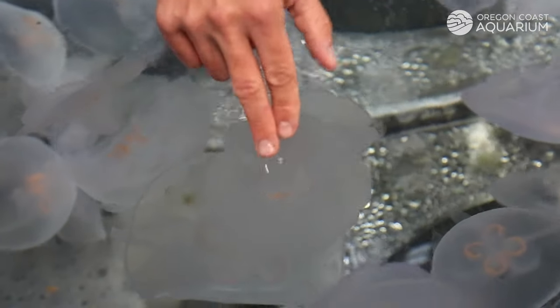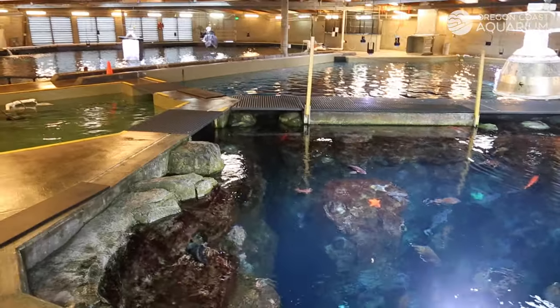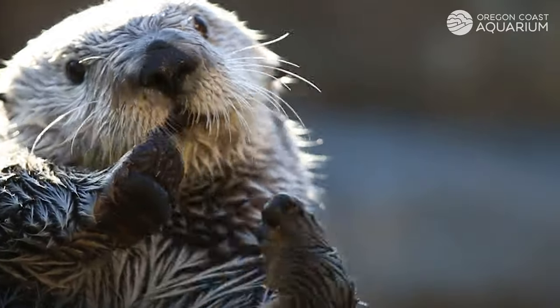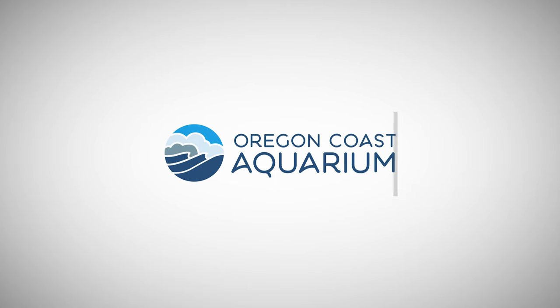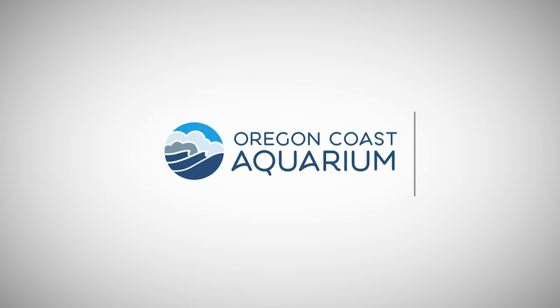Or shake hands with a moon jelly during an animal encounter. Or join a behind-the-scenes tour to learn about the ins and outs of caring for over 15,000 animals every day. Every visit to the Oregon Coast Aquarium is a new adventure, and adventure awaits.